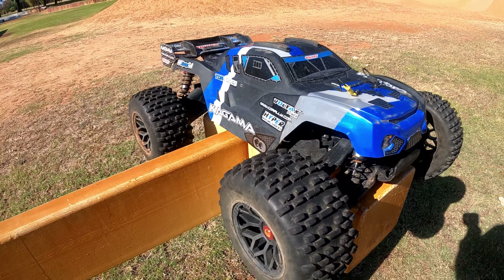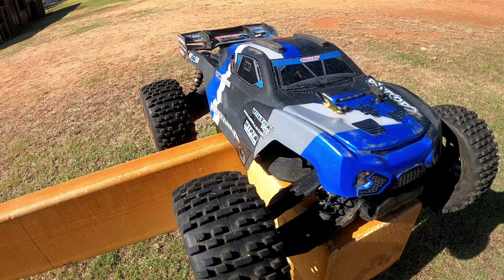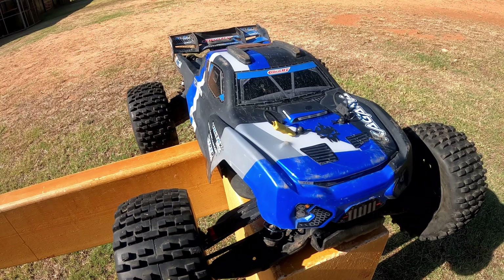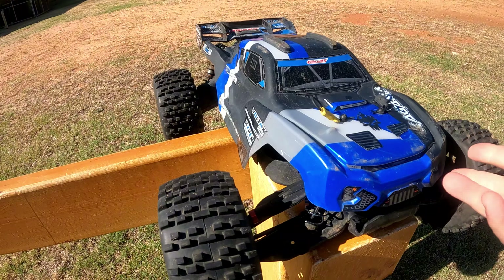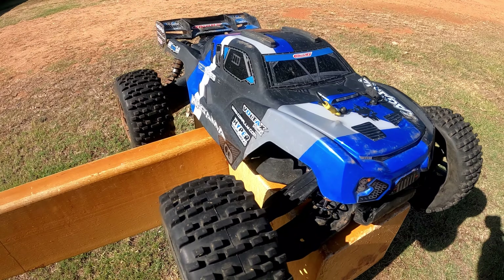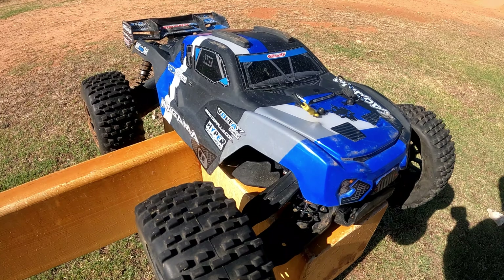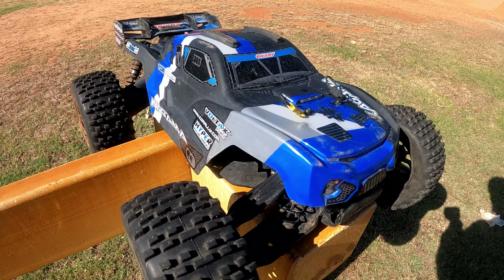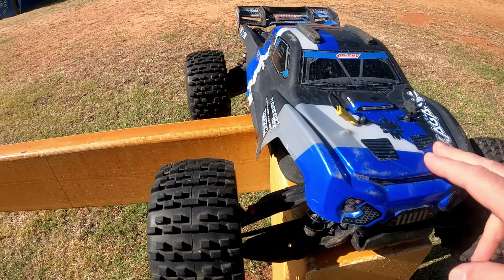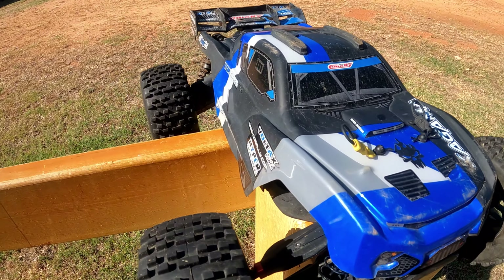Welcome back to Chaos RC. If you're a Team Corally fan, you would have seen the teasers they've thrown up about the Kagama 4S. I thought I've just got to run this — it's built like a tank. The Kagama 4S seems like a one-tenth that's going to be absolutely tough as nails, if it's anything like this beast. I'll get it out and have a run.